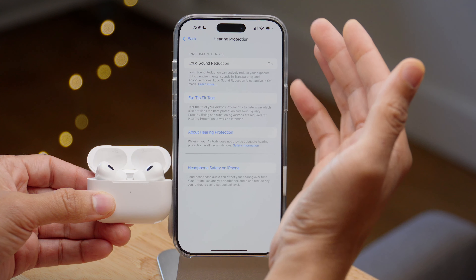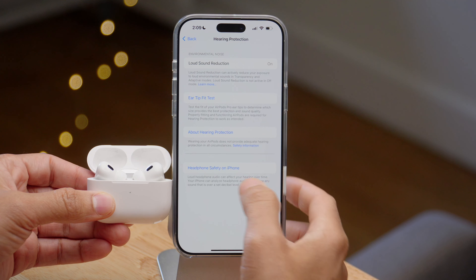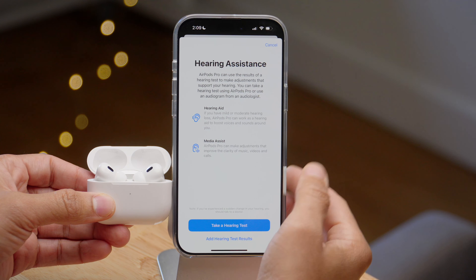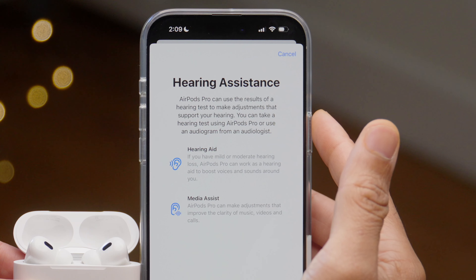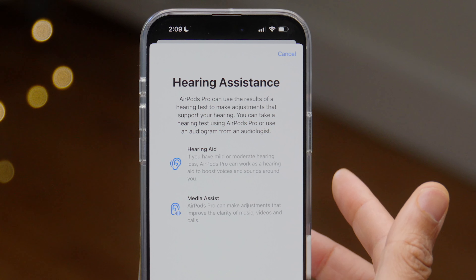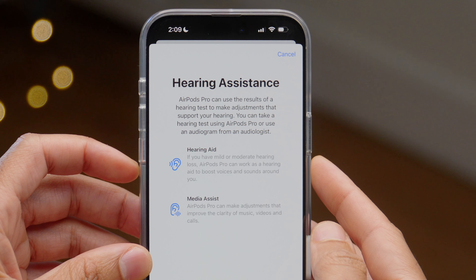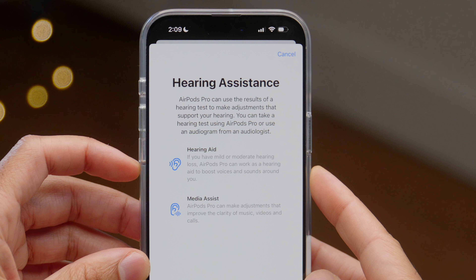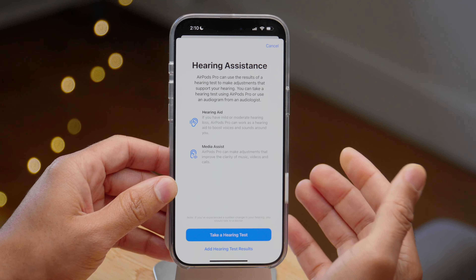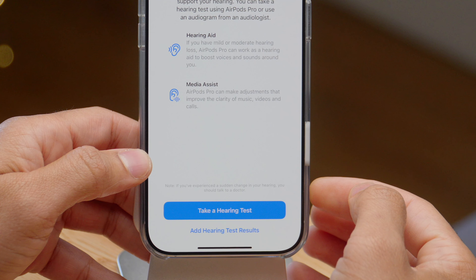Back to Hearing Health — you have hearing protection, which includes things like loud sound reduction, the ear tip fit test, headphone safety on iPhone, et cetera. But the thing we're most interested in is hearing assistance. AirPods Pro can use the results of a hearing test to make adjustments that support your hearing. You can take a hearing test using AirPods Pro or use an audiogram from an audiologist. If you have mild or moderate hearing loss, AirPods Pro can work as a hearing aid to boost voices and sound around you. There's also media assist, which can make adjustments to improve the clarity of music, videos, and calls.